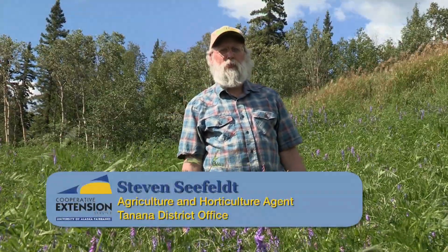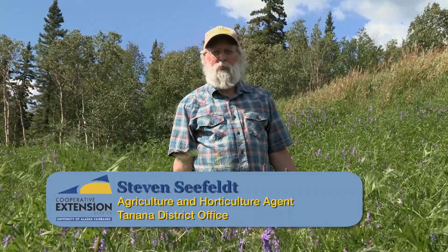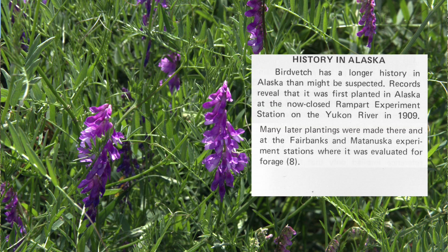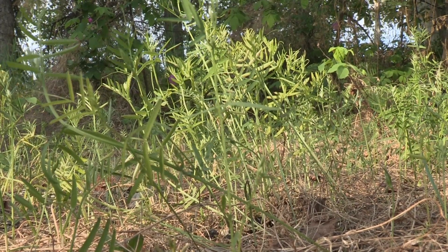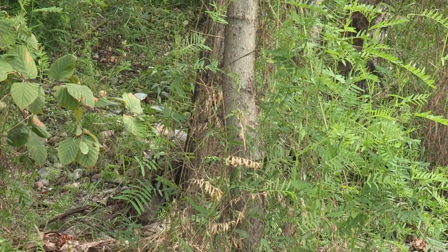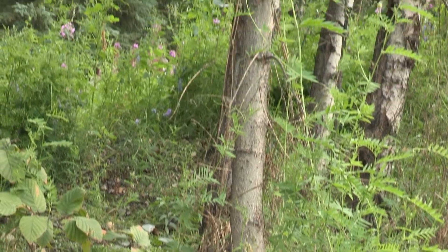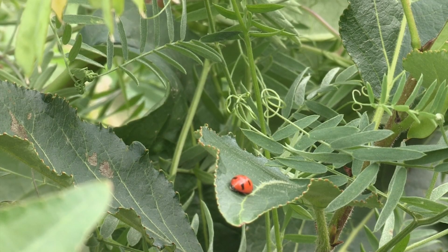Hello, I'm Stephen Seafelt, Agriculture and Horticulture Agent for the Tanana District of the UAF Cooperative Extension Service. This invasive plant was first planted in Alaska in the early part of the 20th century and has since spread far and wide across the state. Bird vetch is a legume and reproduces both by seed and vegetatively through spreading rhizomes. It can be found growing along roadsides and power lines, climbing up fences and trees, and smothering plants underneath.